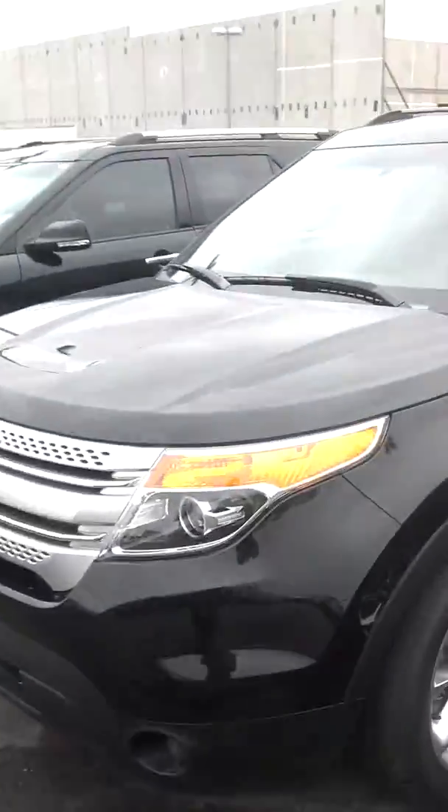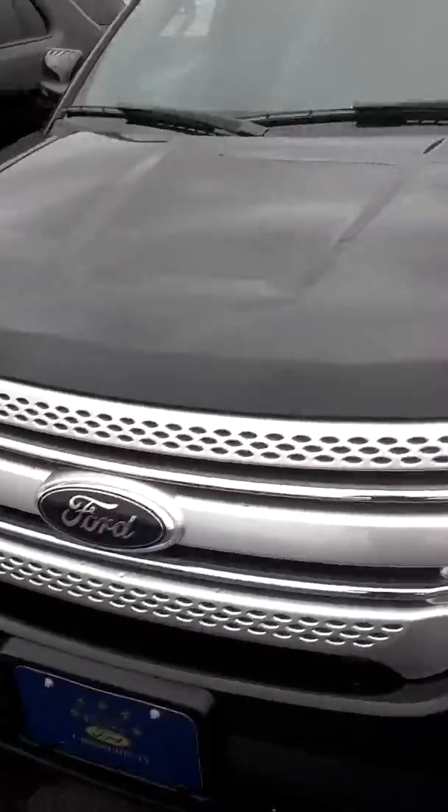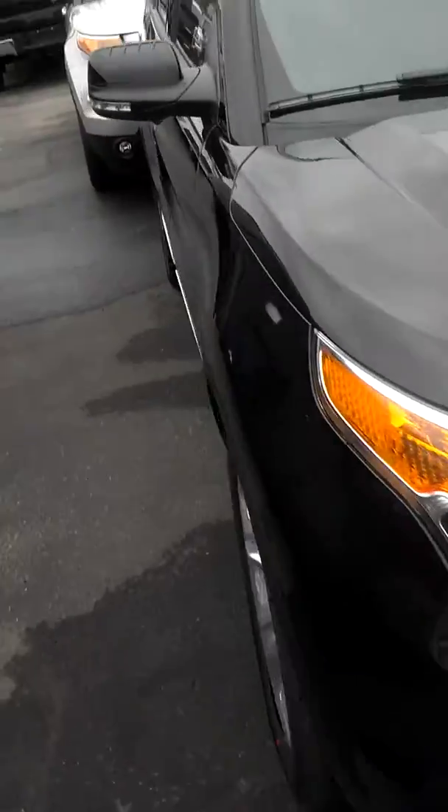And then the black one is right over here. Here's the black one right here. If you can see inside of it, it's got the black interior.